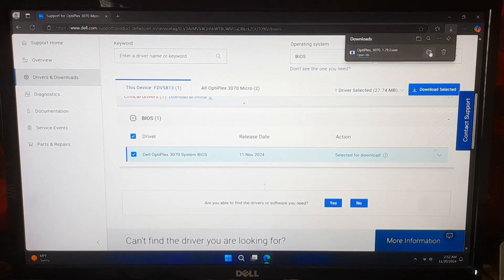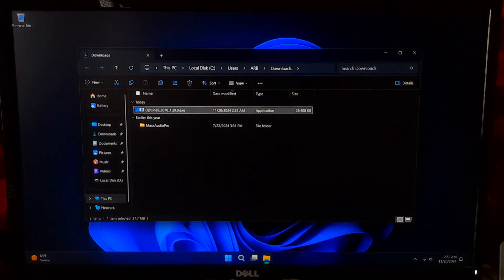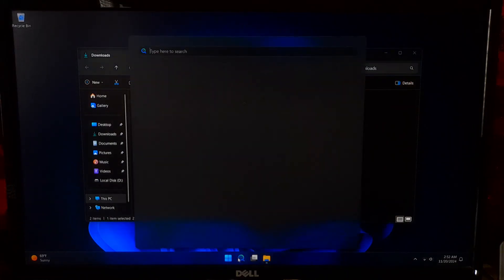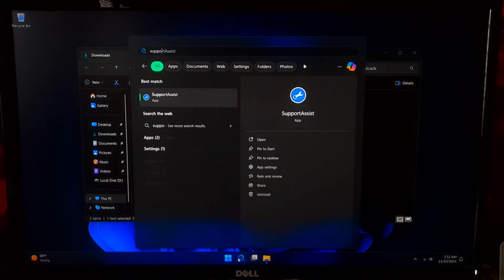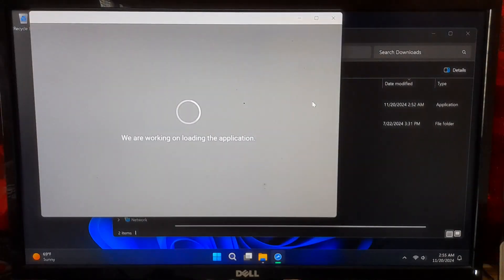Now let's install it. Run the downloaded file and follow the on-screen instructions. Dell also offers tools like Support Assist or Dell Command Update for automatic BIOS updates. These tools can check for updates and install them with just a few clicks.